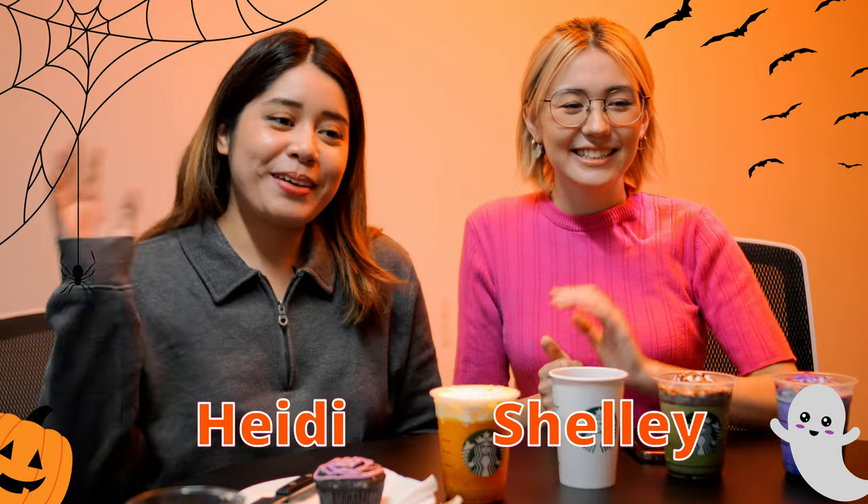Hi everyone, I'm Shelly and I'm Heidi and we're from GaijinPot. Today we're doing our Halloween special. You're probably thinking, oh another konbini comparison — but it's not! It's actually a taste test of Starbucks.